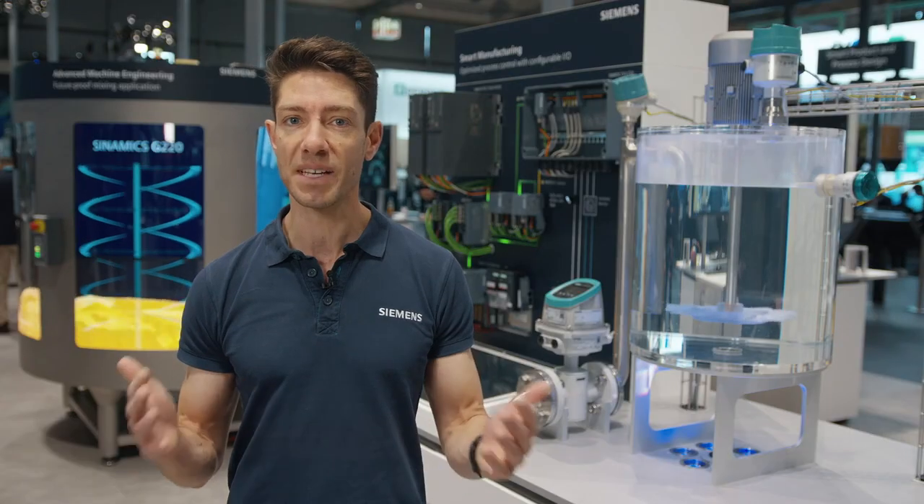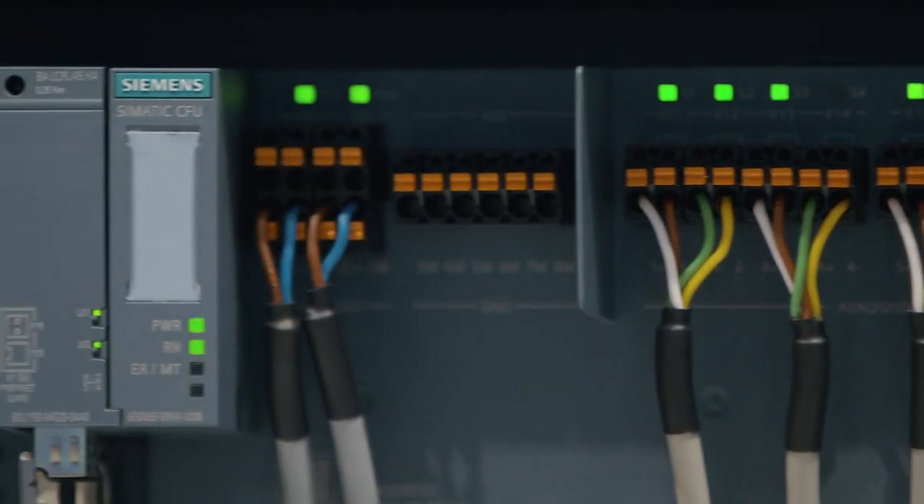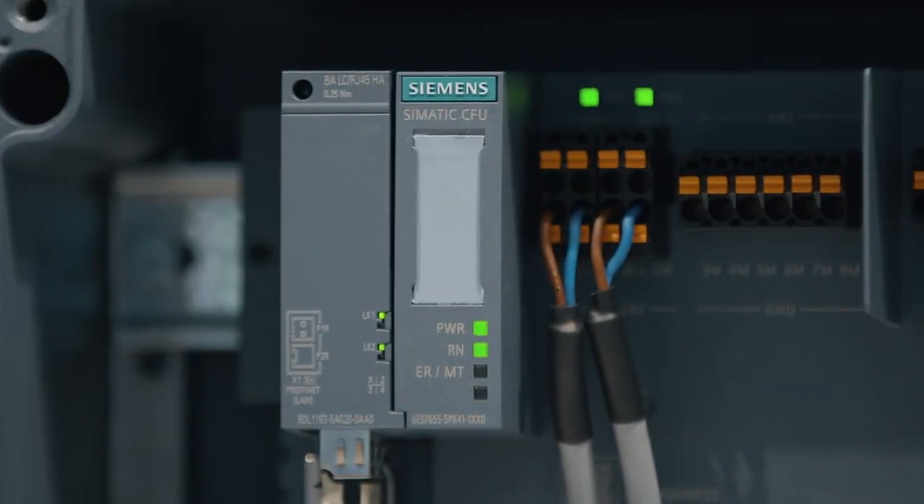This unit drastically increases your plant flexibility, reduces your cost pressure, and makes your day-to-day life at the plant even easier. The CFU configurable IOs HART decouples hardware and software engineering.